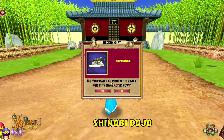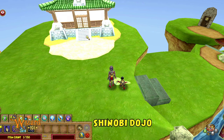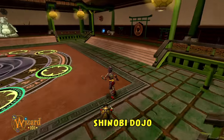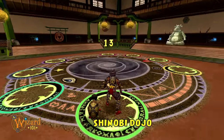The Shinobi Dojo. This housing object is your entryway to a personal PVP ring that you can place in any house. That's right, turn your old house into a new hangout with the Shinobi Dojo, where you can refine your newfound powers.